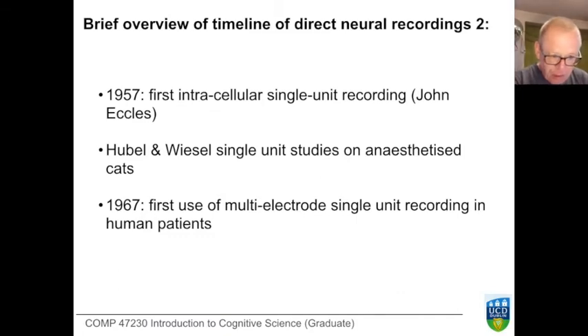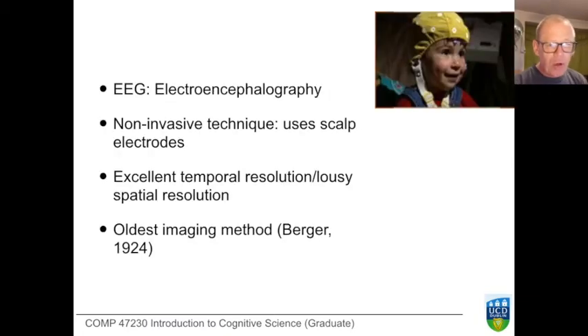This is a story of continual development that goes on today. In 1967, the first single unit recording using multiple electrodes was done on human patients. We rarely record electrical signals directly from the brain of humans — we do so prior to operation for diagnostic purposes. That's all. A much more common way of observing electrical activity in the human brain is using what we call EEG, or electroencephalography.